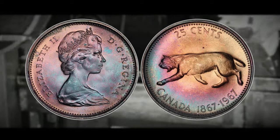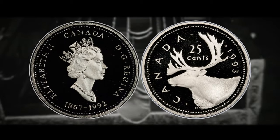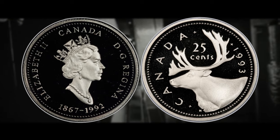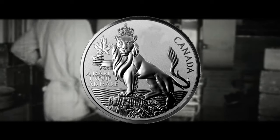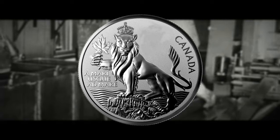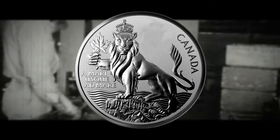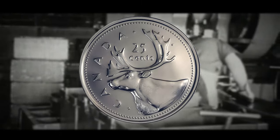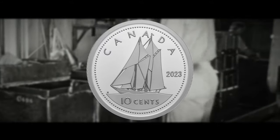The Mint often introduces new commemorative designs that celebrate Canada's history, culture and values. The reverse designs have changed considerably over the years. Interestingly, the caribou currently featured on the quarter was initially intended for the 5 cent piece, the beaver now shown on the nickel was intended for the dime, and the bluenose featured on the dime was originally intended for the quarter.